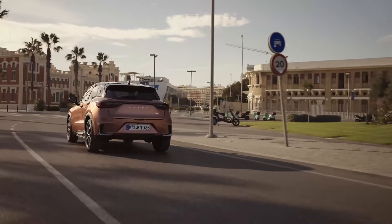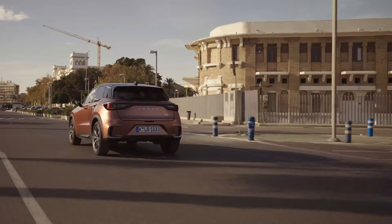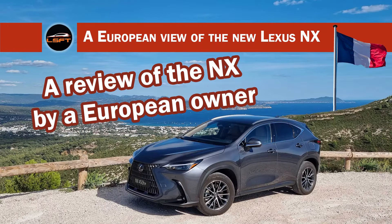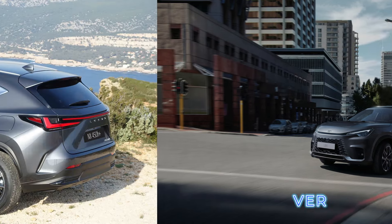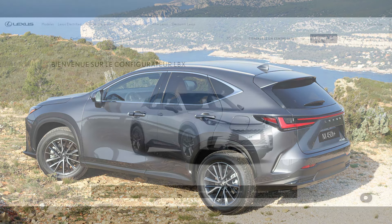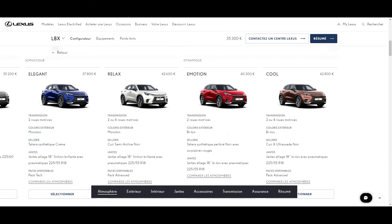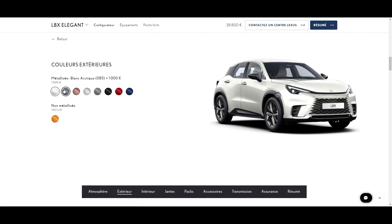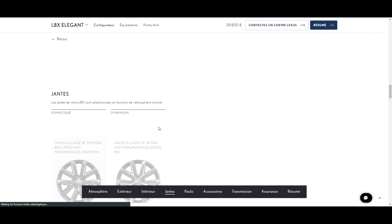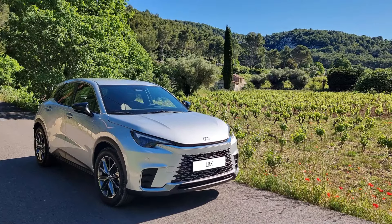Hi Jean-Marc, how about you give us an introduction of yourself and your Lexus experience? Thank you LSFT for inviting me for the second time. My name is Jean-Marc, I live in France, and today we will speak about the most European of the Lexus lineup — the new LBX. I have the pleasure to own one as the second car in the family since a few days. Our main car is an NX 450H+, which was a subject of our previous discussion about one year ago. The LBX version we have is called Elegant with the optional technology pack, a two-wheel drive model sitting right in the middle of the lineup.